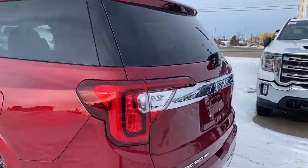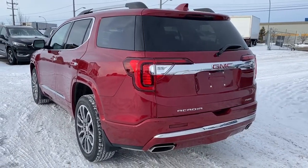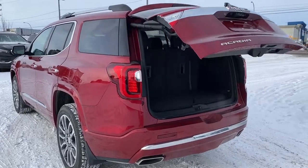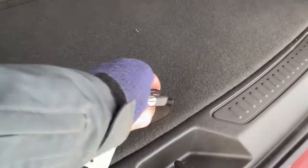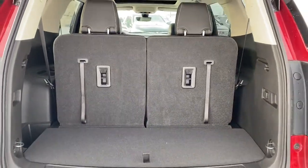At the back we've got our rear window wiper and washer, as well as the backup camera and a power liftgate, so we can pop that open with the push of a button. In the back of the Acadia we've got a storage compartment located down below, a power plug-in, some cargo hooks, and our rear seats hold down with those tethers.